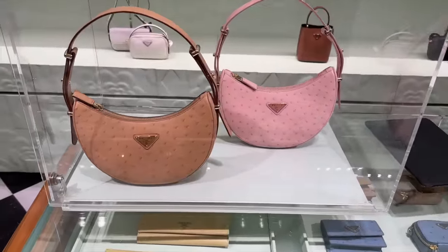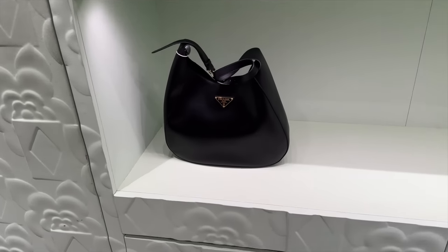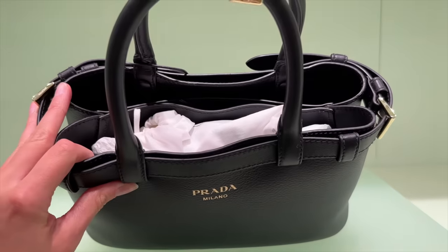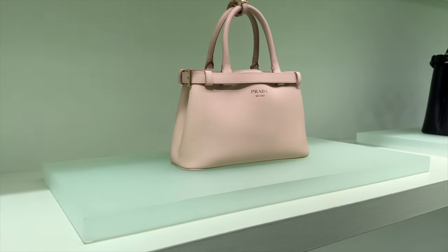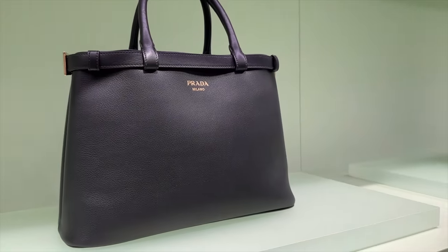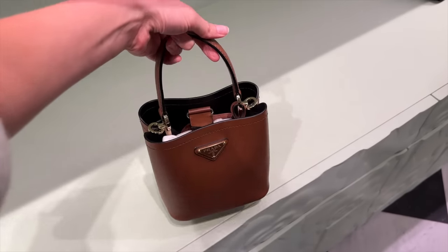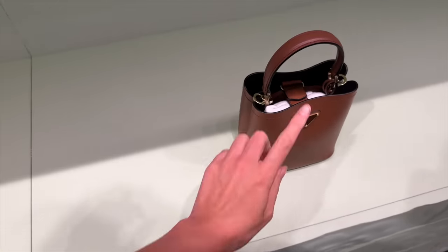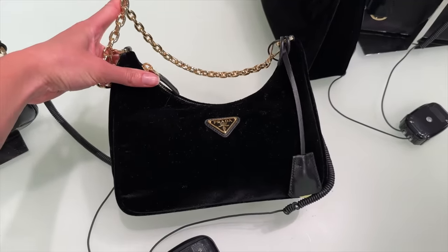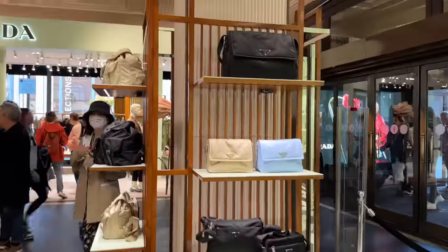Here's a big bag I haven't seen before — not sure of the name — but it could make a great work bag with quite a few compartments, available in nude, gray, and caramel. They also have the Panier, I think the mini Panier, in caramel — a really nice bag. There's a reissue in velvet with gold, which feels very autumn/winter — one you need to see in person because of the fabric. We also have nylon options and some padded bags.